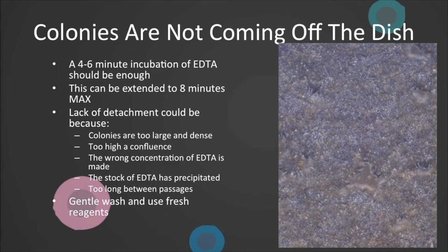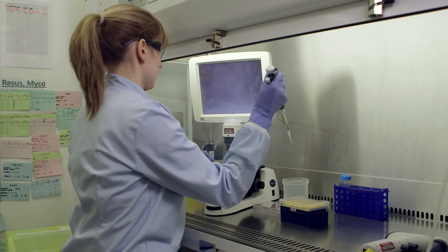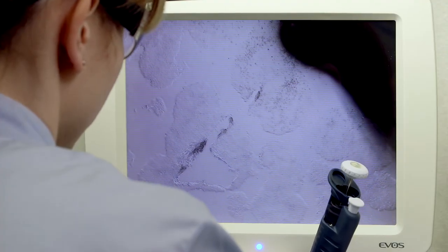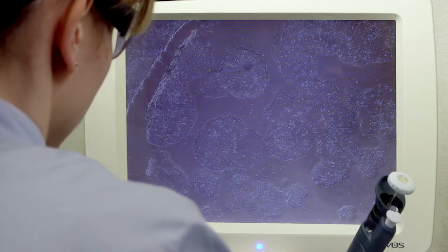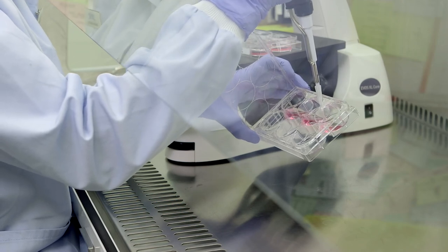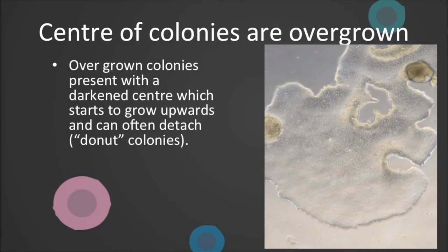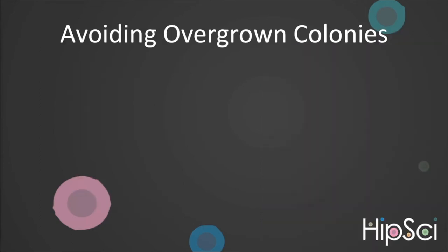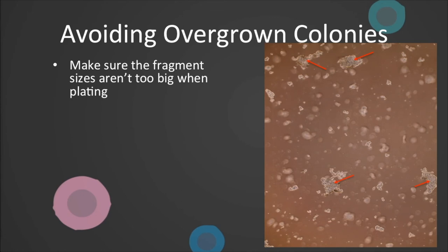Solutions may be to gently wash the dish and add fresh EDTA, or manually passage some of your colonies. When colony picking or manually passaging, use a 20 or 200 microlitre tip on the end of a pipette or 2 ml stripette to manually cut your colony into reasonable sized fragments before pipetting and transferring into a new dish. Overgrowth in the centre of colonies is rare in feeder-free cells as they seem to spread more easily than feeder-dependent, but it can still occur. This appears as darkened areas which grow vertically and can often detach, leaving what we call doughnut colonies. This should be avoided as it can lead to differentiation.